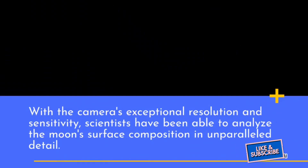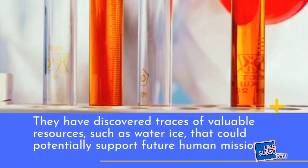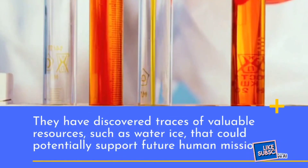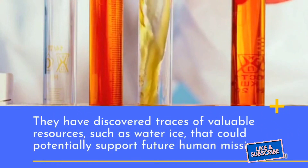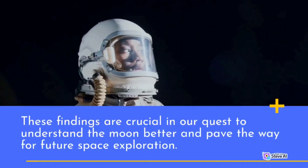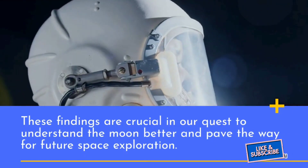With the camera's exceptional resolution and sensitivity, scientists have been able to analyze the moon's surface composition in unparalleled detail. They have discovered traces of valuable resources such as water ice that could potentially support future human missions. These findings are crucial in our quest to understand the moon better and pave the way for future space exploration.